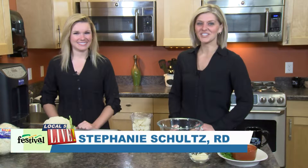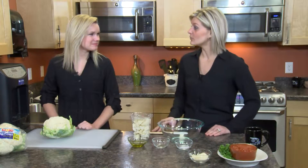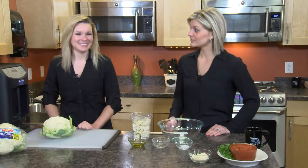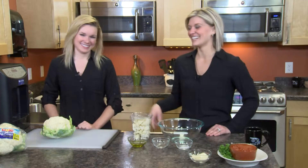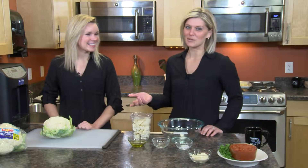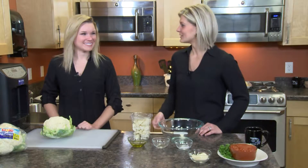Good morning! Welcome back to our kitchen. Lauren and I are joining you this morning to talk about one of our favorite vegetables. It reminded me of a little joke, so I thought I would share it with you. What do you get when you cross a dog with a plant? Cauliflower! I spent the weekend with my nieces, so I had all sorts of fun little things I can throw into today's video.